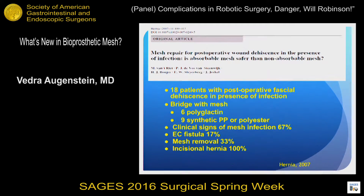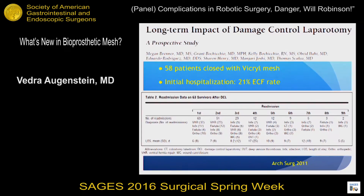A study from Dr. Yackel, published in Hernia in 2007, looked at Vicryl mesh in six patients and found 17% of patients developed enterocutaneous fistulas, mesh removal was required in 33%, and incisional hernia occurred in 100% of patients — which is expected for a mesh that degrades very quickly. The last study on Vicryl mesh, published in 2011, again reported a very high fistula rate.